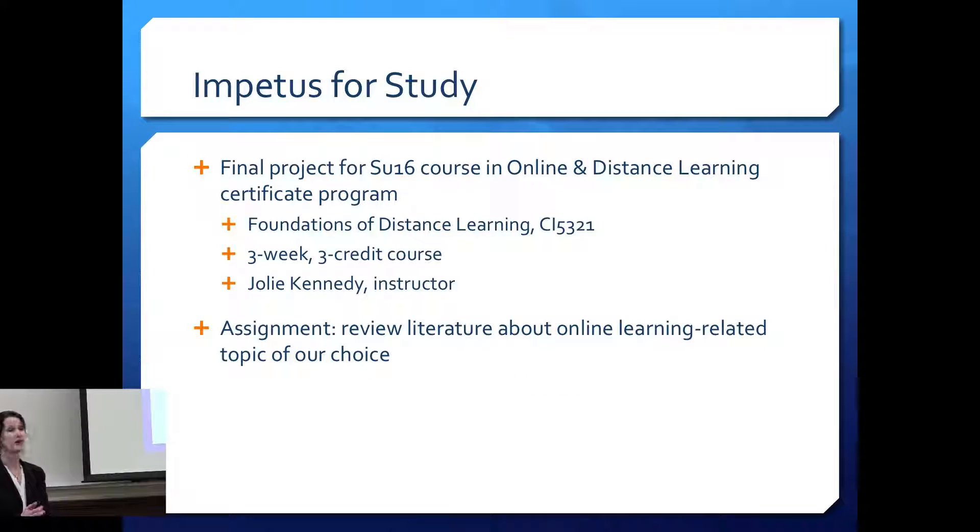So the literature review. I did this last summer as part of an online and distance learning certificate program here at the University of Minnesota. The class was Foundations of Distance Learning — it's supposed to be the first class you take in the sequence, but it was the last class I took. It was a three-week intensive course taught by Jolie Kennedy. Our final project was a literature review about something related to online or distance learning.